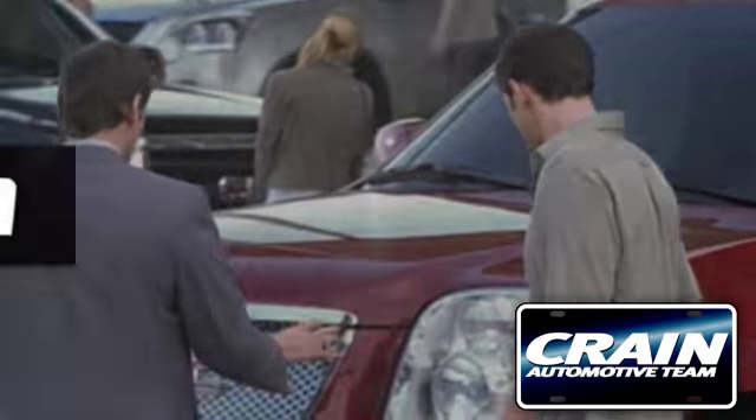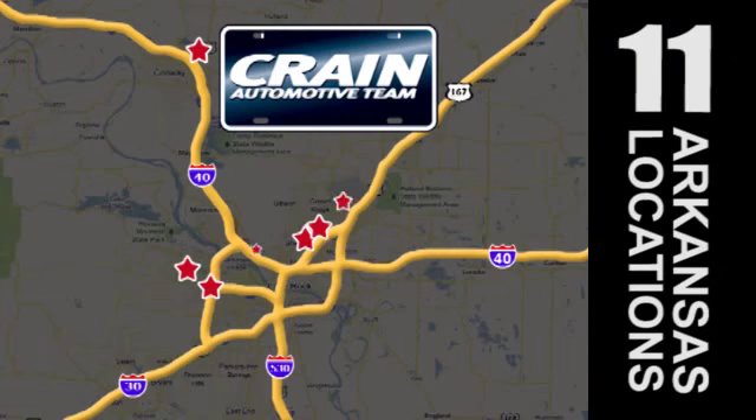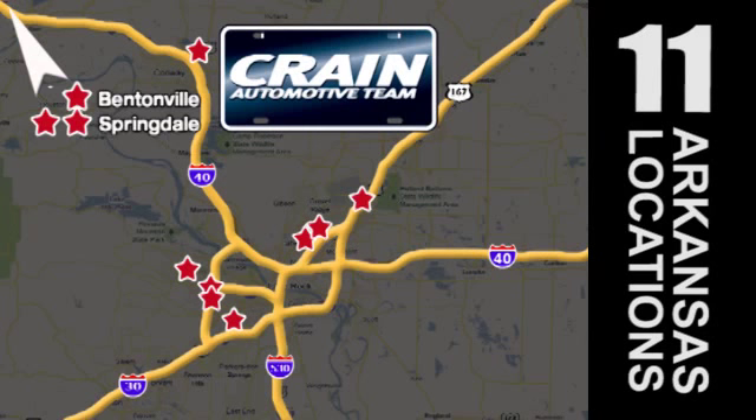Visit us anytime at craneteam.com. Go, go — the crane team's got them! Craneteam.com.